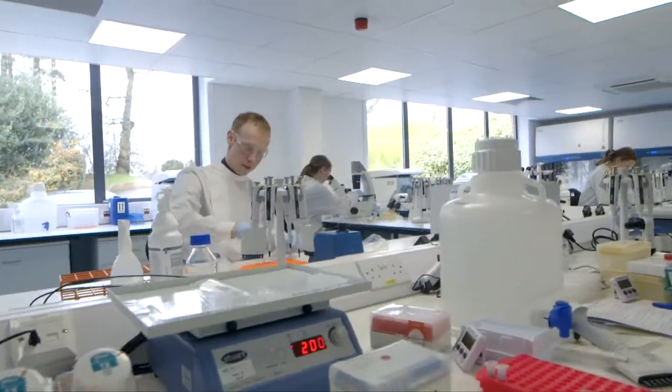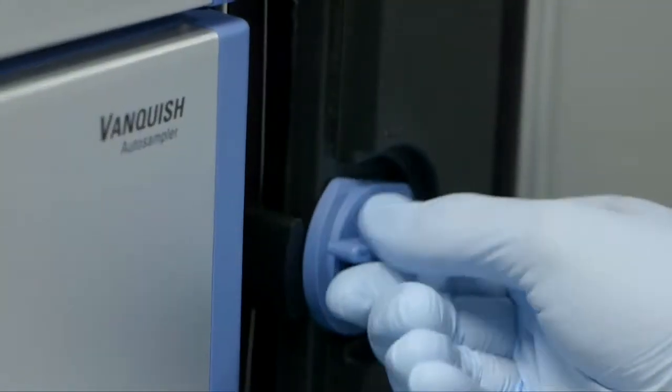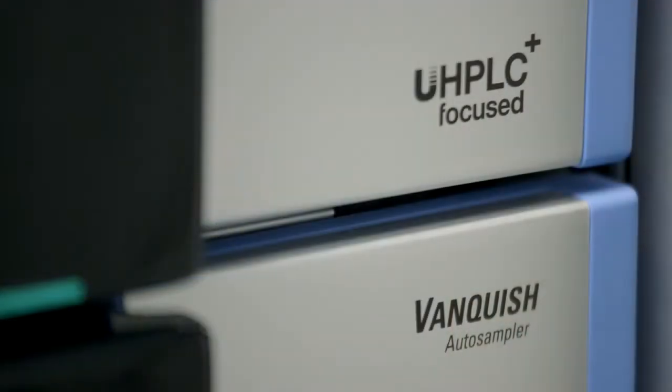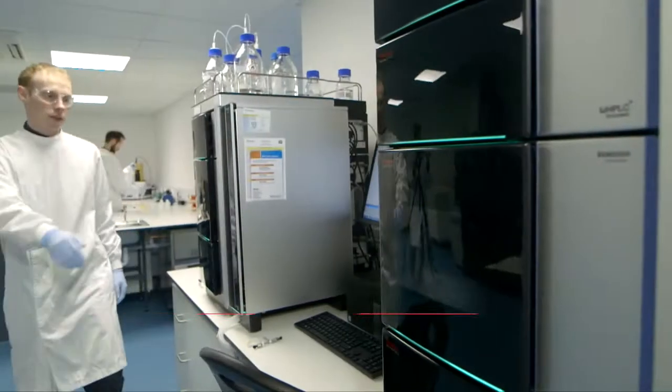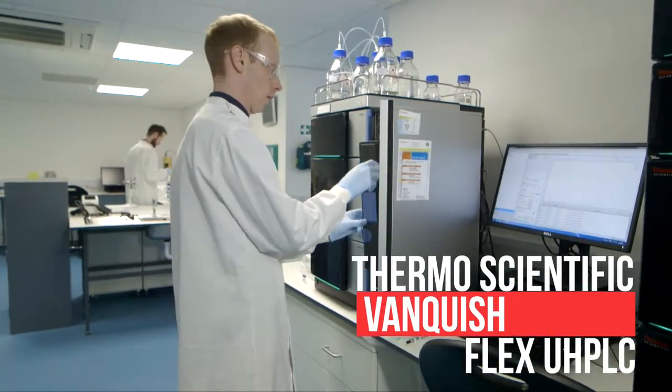The nice thing about setting up a new service is that we're able to implement state-of-the-art technology, and for us we require the highest resolution and most sensitive methods. We chose to implement the Thermo Scientific Vanquish Flex UHPLC system because we need cutting-edge technology to resolve and detect small differences in the structure of a molecule.